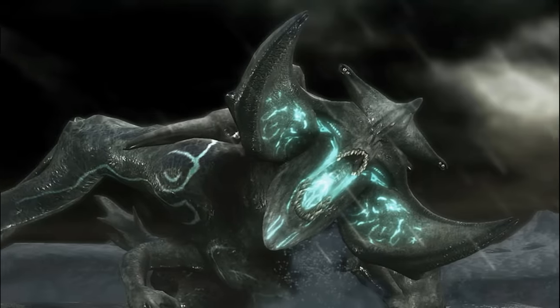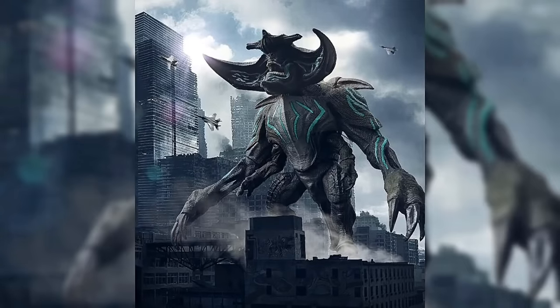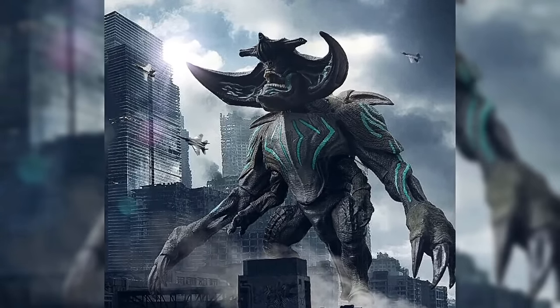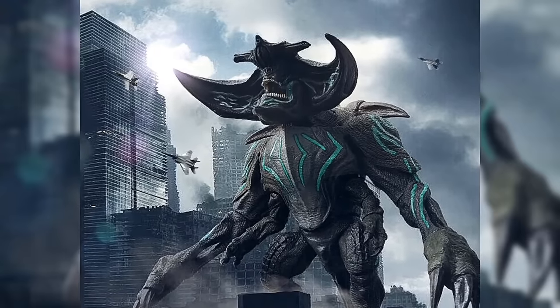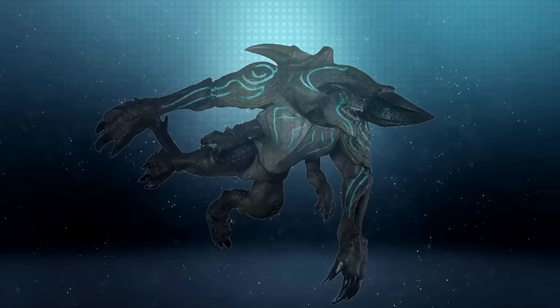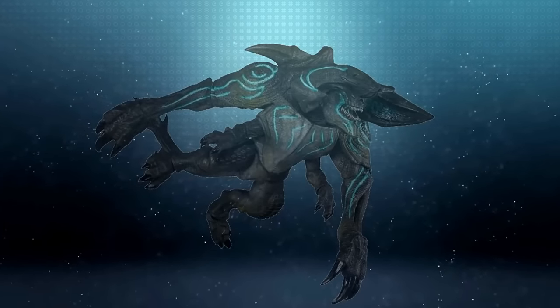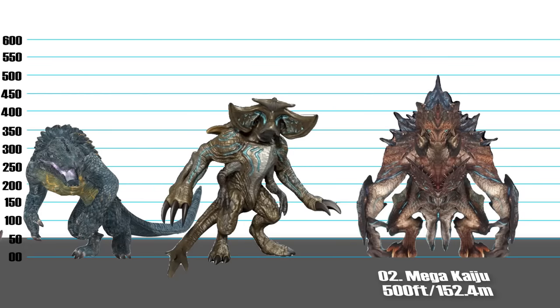Number 3: Scunner, 441 feet. Scunner is a Category 4 kaiju that protects the Breach from the Jaegers alongside Slattern and Raiju, and is also the largest Category 4 in Pacific Rim. Its appearance and behavior is similar to that of a bull — broad and stocky. Its two curved horns jutting out of its head act as battering rams against armored opponents like Jaegers. Scunner also possesses four arms that aid its ability to move faster than opponents underwater.